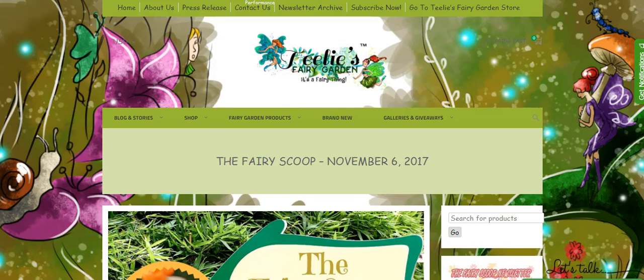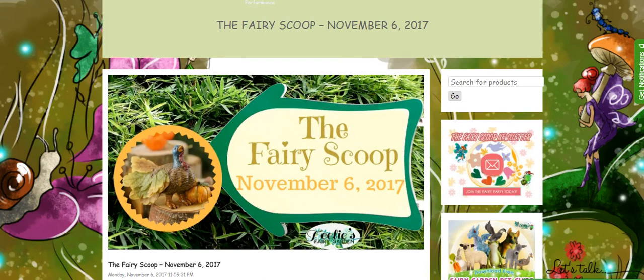Hello Fairy Lovers! This is Sassy Missy the Fairy Scoop Fairy bringing you this week's Fairy Scoop.